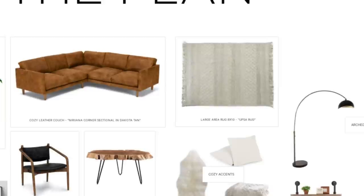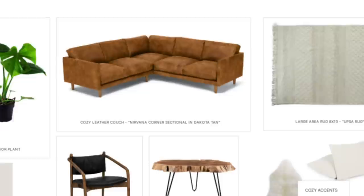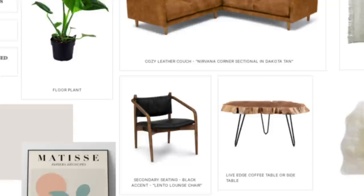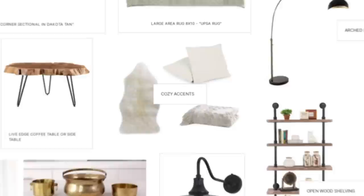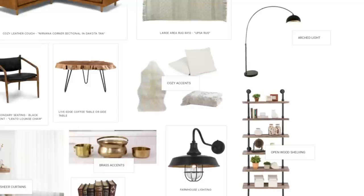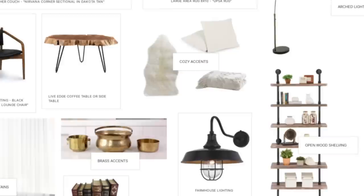Now that my dog is old enough, I'm finally ready to bring in the furniture pieces of my dreams — a beautiful L-shaped tan leather couch that's both chic and super comfortable. I also picked out a black chair with a mix of wood tones and leather to pull in some black accents. For lighting, I want a black arched light for behind the couch and some farmhouse lighting in black or gold. We also need wood accents: a live edge coffee table, side tables, and DIY open wood shelving to display modern farmhouse and antique decor pieces.